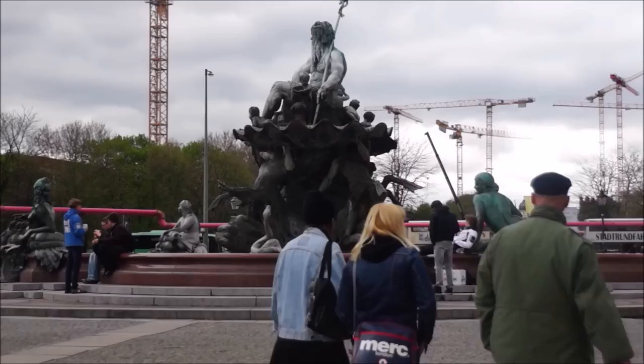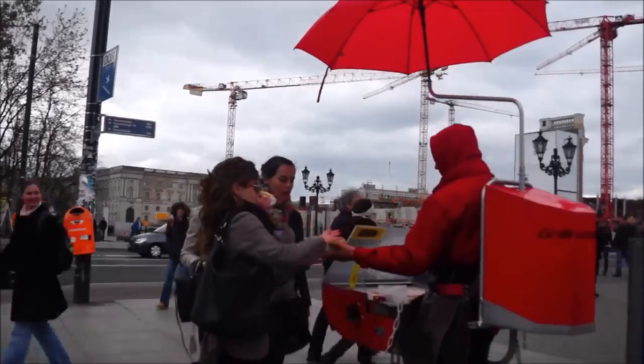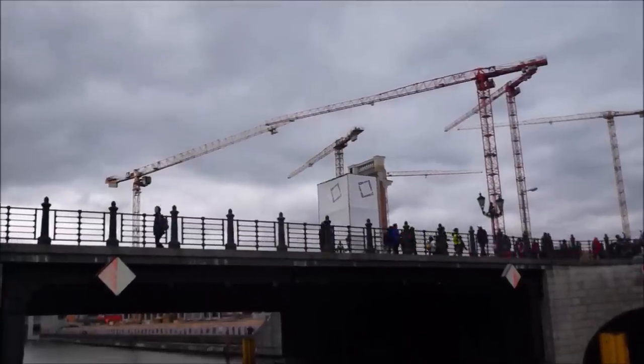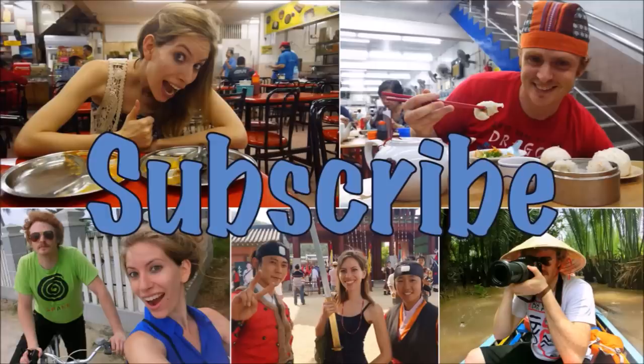And that is Berlin for you — a city that has risen from the ashes of the war which is now bursting with art, music, and life. Have you been to Berlin? We'd love to hear your favorite things about the city in the comments below. For more travel and food videos, hit subscribe!